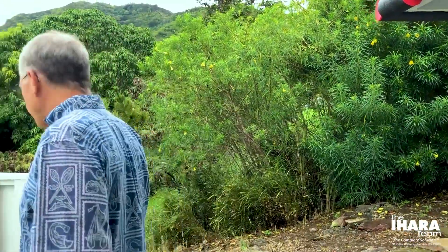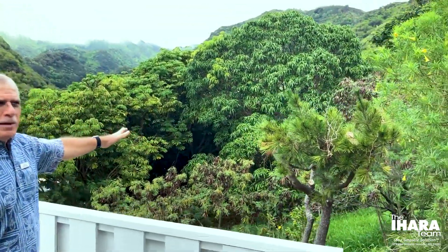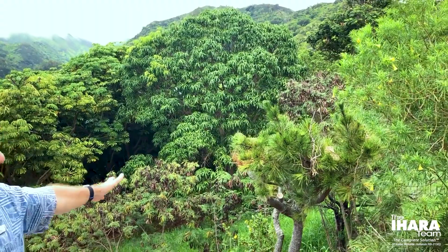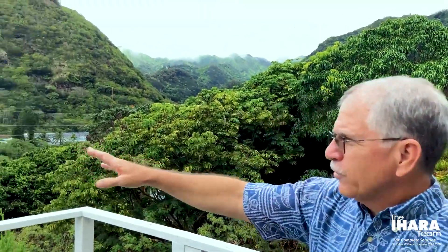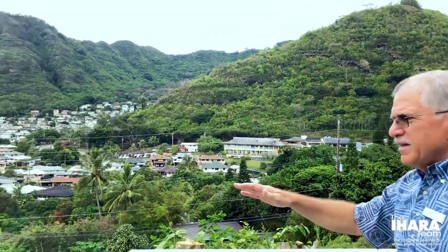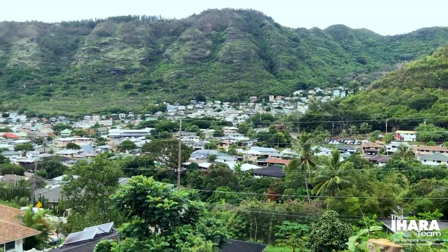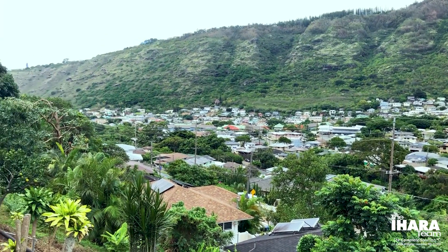Out here in the back area, you have open space immediately to the north — an unobstructed view. Looking northwest, the rest of the valley. The property extends significantly; it's over 5,000 square feet, so you're not going to have neighbors blocking that view at any time.